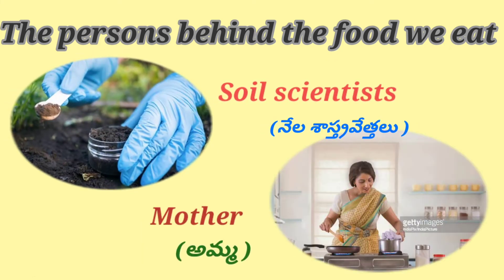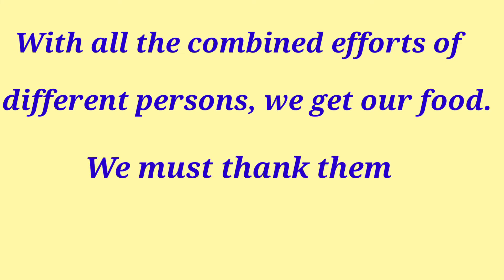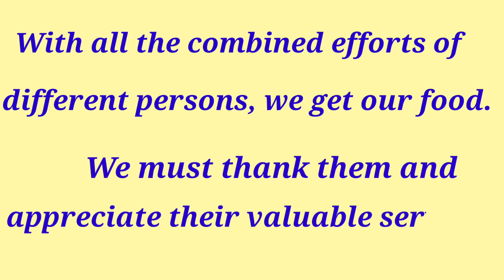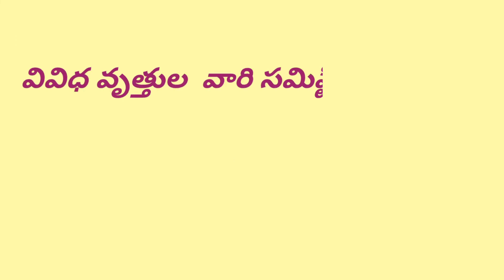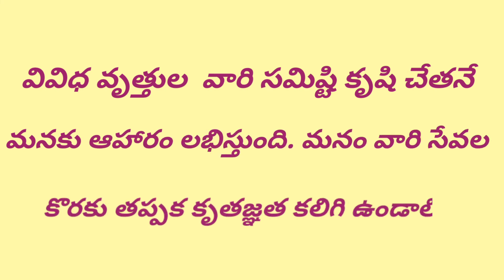Also: businessmen (vyapari), livestock farmers (pasuvularaitu), soil scientists (nela shastravetalu), and finally, the mother who cooks food for us. With all the combined efforts of different persons, we get our food. We must thank them and appreciate their valuable services. Vivida vrithula vari samishtu kruishi chetane manakku aharam labi stundi. Manam vari sevala koraku tappaka krutak nata kaligi undali.